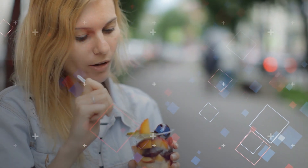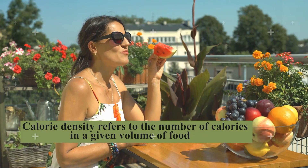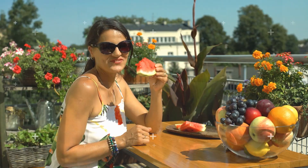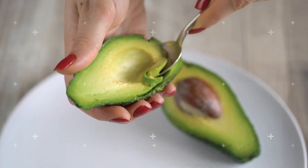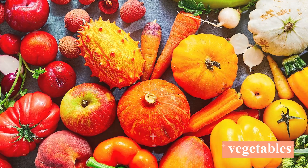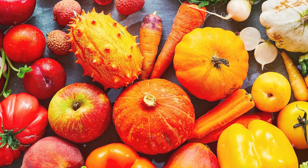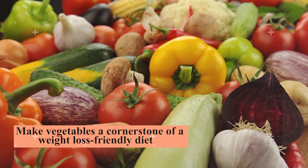Delving deeper into the concept of calorie density brings another layer to our understanding of effective dietary strategies. Calorie density refers to the number of calories in a given volume of food — a measure of how packed a food is with calories. While some foods may be small yet dense with calories, others provide substantial volume without loading you with excessive energy. Consuming low-calorie-density foods allows you to eat more substantial portions, feel satisfied, and yet stay within your daily caloric limits. A prime example is vegetables: with their high water and fiber content, they offer a satisfying eating experience without contributing significantly to your calorie count, and provide a plethora of essential micronutrients.